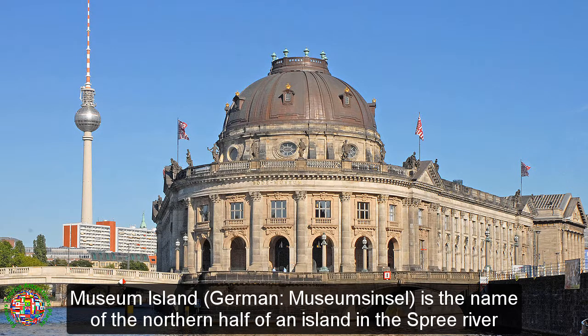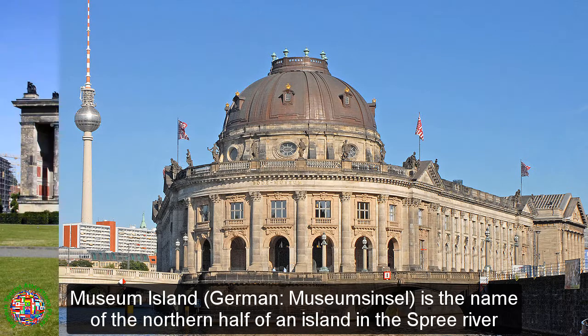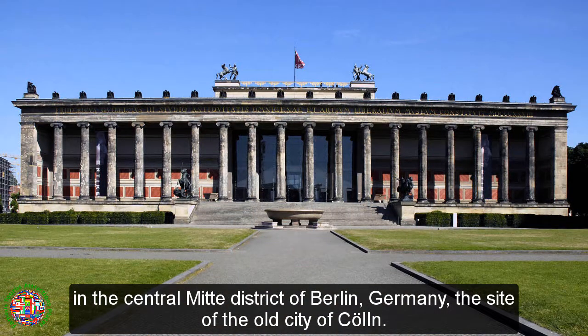Museum Island, German Museumsinsel, is the name of the northern half of an island in the Spree River in the central mid-district of Berlin, Germany, the site of the old city of Köln.